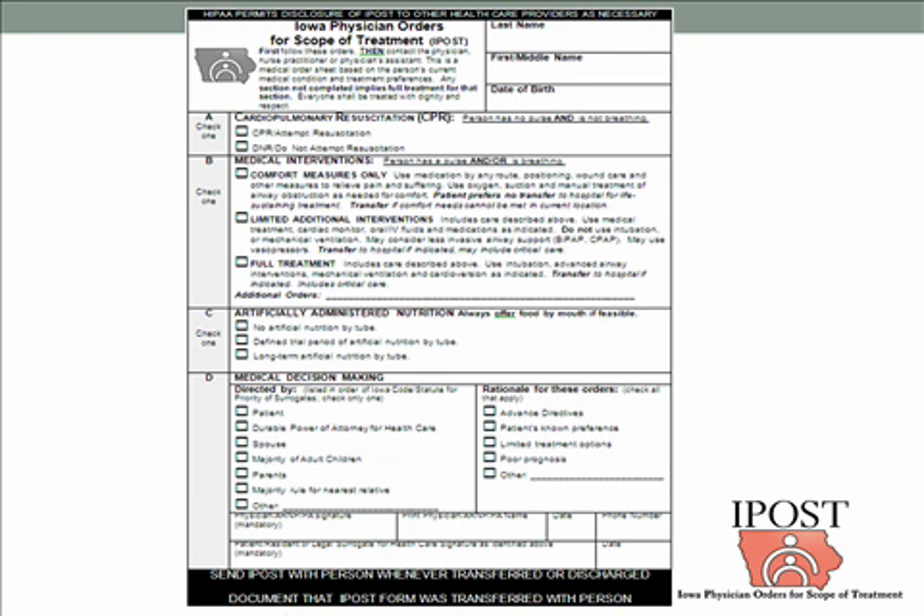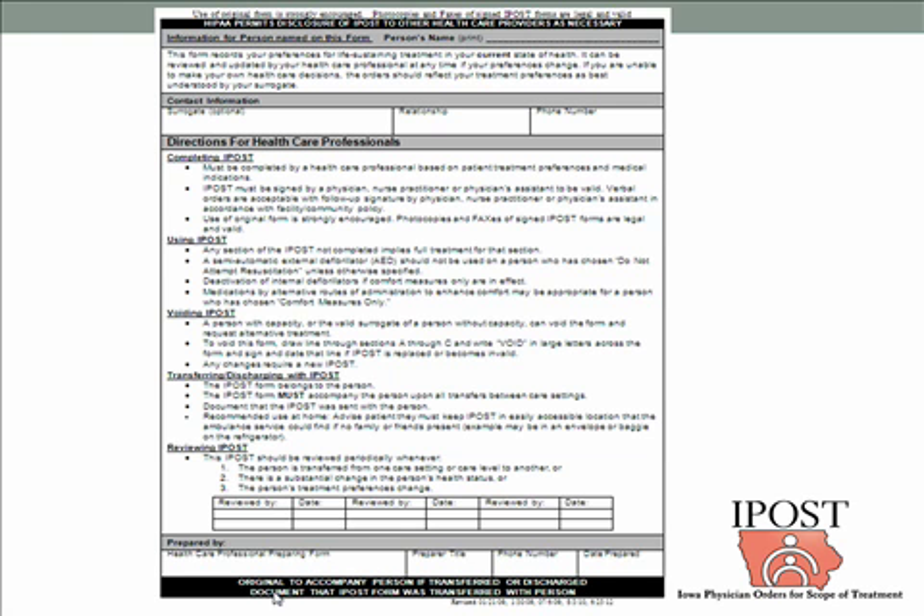On the form, there are three sections that relate to medical choices, and Section D relates to who made the medical decisions and why. The backside of the form has blanks for the person's name, the surrogate decision-maker and their contact information, and the healthcare professional preparing the form. There are also instructions for professionals who may encounter an IPOST and not be familiar with it, covering how to complete it, use it, void it, and transfer it.